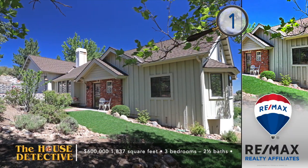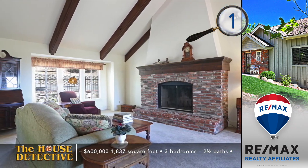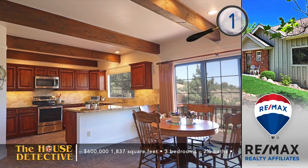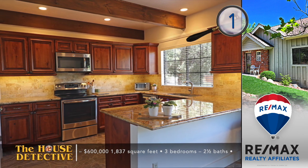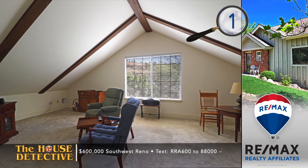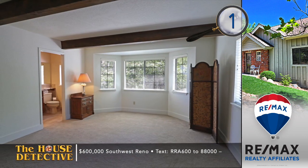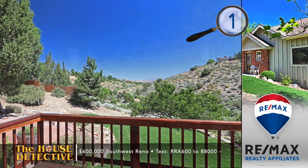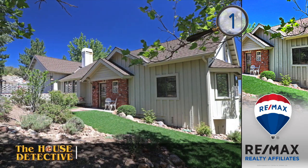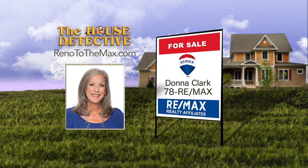Sam will show us home number one. We'll get started with a private setting in a quiet part of southwest Reno. Home number one is both elegant and charming. Set on a full acre lot, this three-bedroom, two-and-a-half-bath home enjoys open living space with cathedral ceilings. There's a wood-burning fireplace in the sitting room, and the formal dining area enjoys views of the canyon. The kitchen was recently renovated to include granite, appliances, cabinets, and tile floors. This 1,837-square-foot home has a wonderful deck with filtered views of the city past the canyon. The asking price is $600,000. Ask Donna Clark at REMAX Realty Affiliates — number 78REMAX.